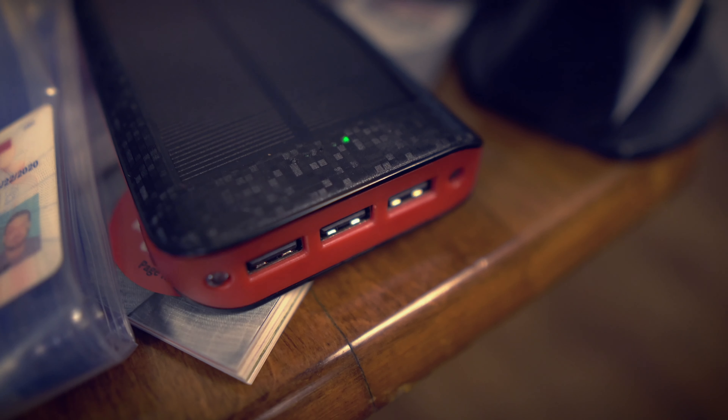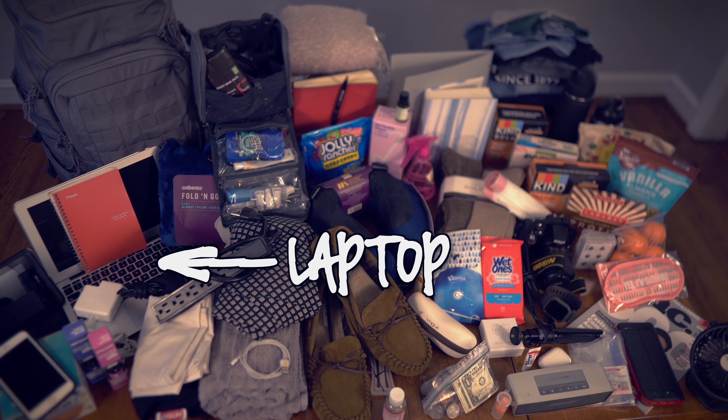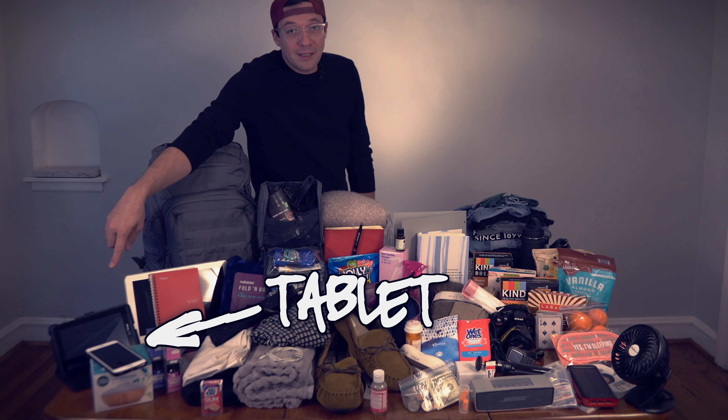Headphones for you and your partner — it blocks out sound and helps you sleep, and also allows you to listen to music. Battery pack, in case you don't have constant access to a power outlet. Extra power strip, because a lot of times there's only one outlet for you to use, so this can really come in handy.